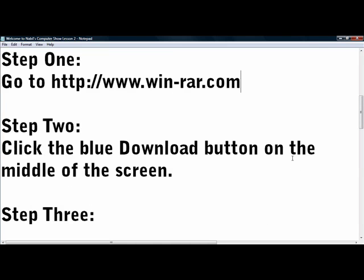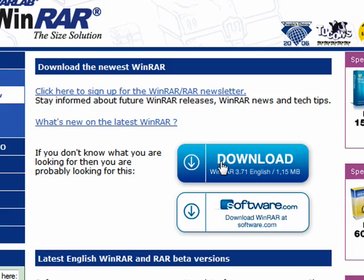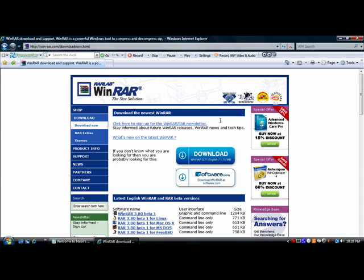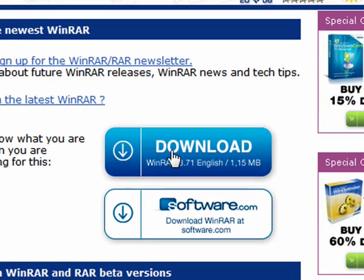Step 2: Click the blue download button in the middle of the screen, right there. Step 3: Click the blue download button again. So much blue.